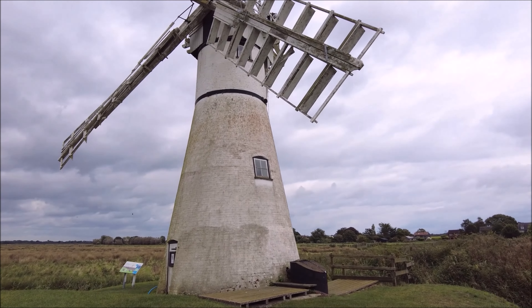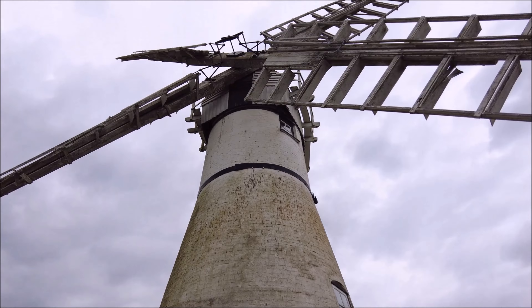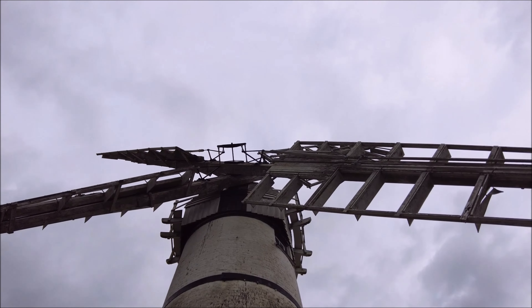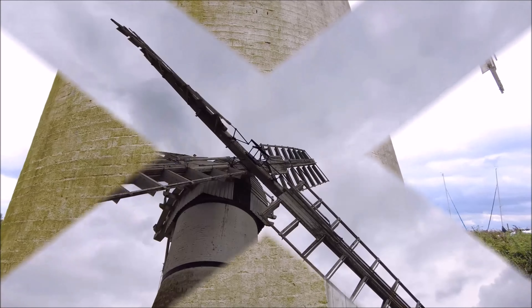This isn't your typical windmill that grinds flour. Instead, it's a drainage mill, designed to pump water from the marshes back into the River Thurn, helping to keep the land dry and suitable for agriculture. The mill works using simple yet powerful mechanics. The wind drives the sails, which then turn the internal gears, powering an Archimedean screw. This ancient engineering design lifts water from lower ground and moves it up into the river, making it possible to farm the marshes.